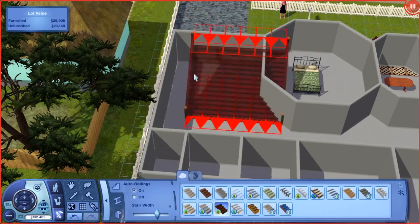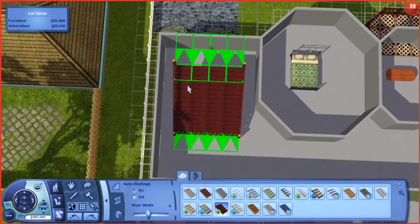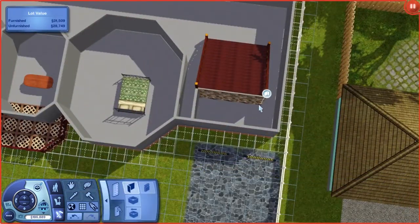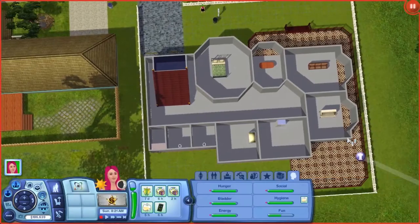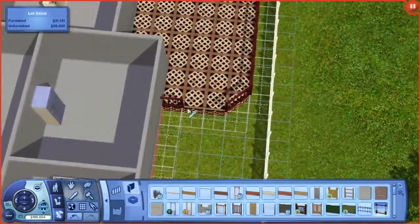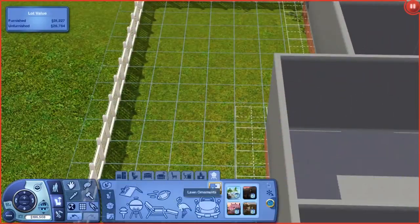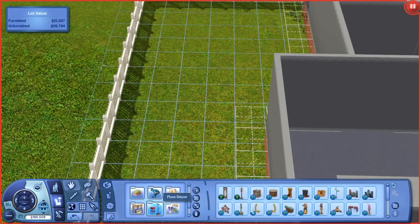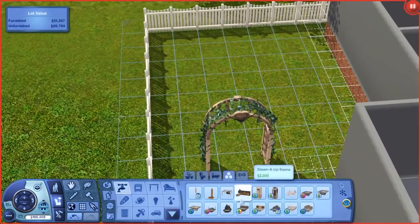This is the grand staircase that goes to the second floor. I could have probably left it six wide, but I thought it would be cute to add a little hallway and a little storage room back here. So I just put a little prop trunk to make it look like storage. Honestly, I didn't do much with that room — it's just a little hidden room feature. Anyways, onto the backyard.